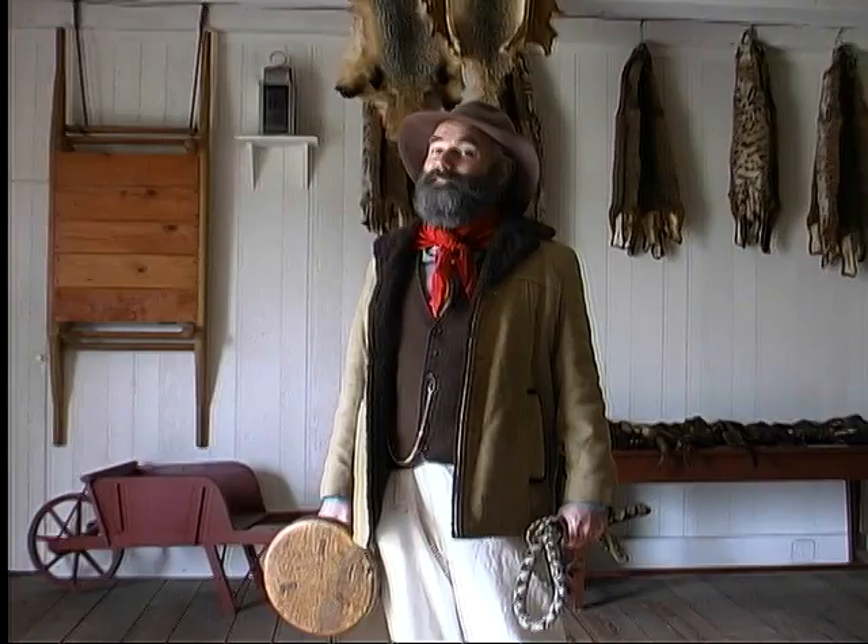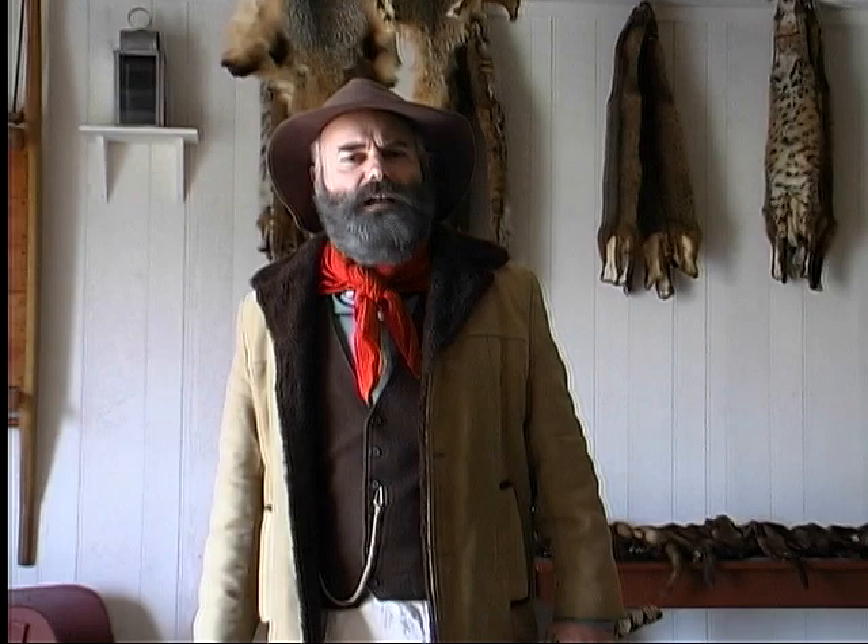Dr. McLaughlin's in charge here. He's the chief factor, as they call him. You may have seen that big red flag flying up there with those letters HBC — he works for the Hudson's Bay Company. They've got a fine sales shop over here where you can buy all the goods and supplies you might ever need to establish yourself here in the Oregon country. And Dr. McLaughlin has a fine policy of extending credit to the Americans as well.